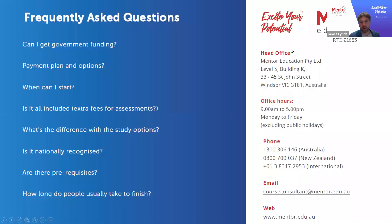Regarding frequently asked questions: Can I get government funding? The short answer is no — all courses are self-funded by students, but payment plans and options are available. When can I start? You can start at just about any time — once enrolment is received, you'll be up and running on the learning management system within 24 hours. Everything is included: learning materials, textbooks, assessments, and even resubmissions if needed are all included in the enrolment fee at no additional charge.